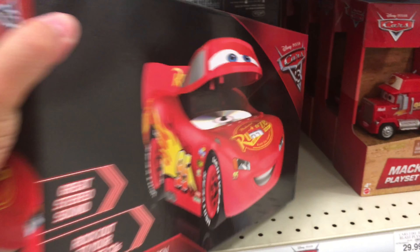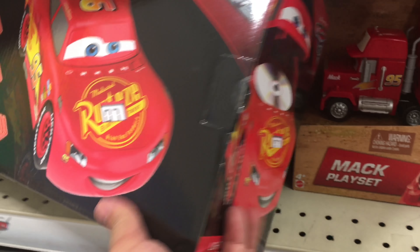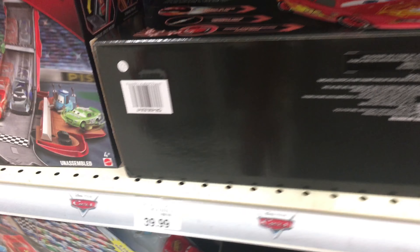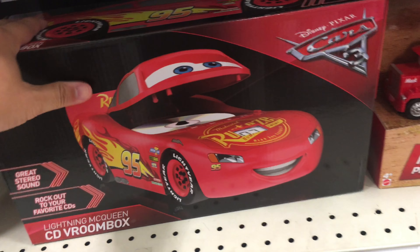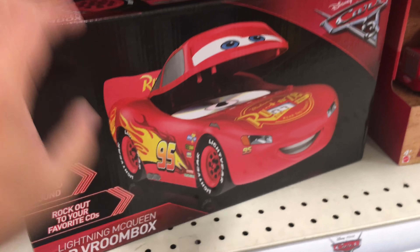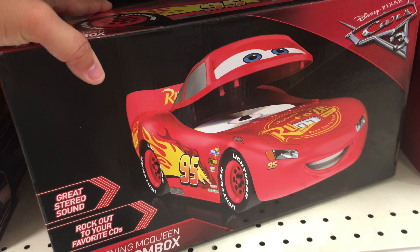Look, they came out with a new CD player — a CD player for 40 bucks! We can actually use this for one thing though. We did receive a story — we bought a Disney Cars storybook and it came with a CD, so you can listen to the Cars 3 story on the CD.